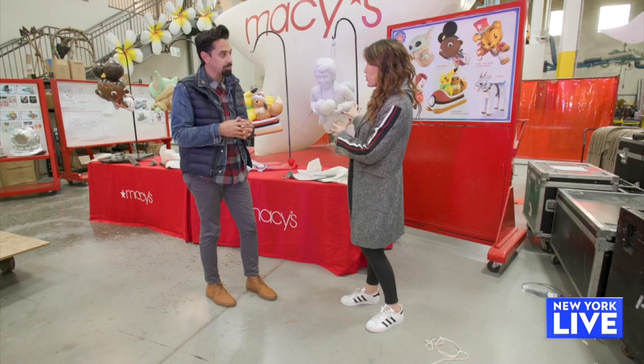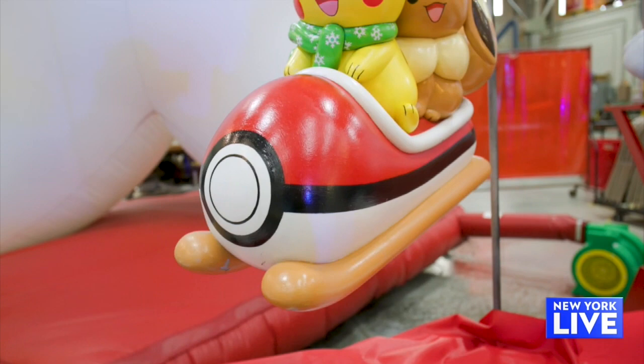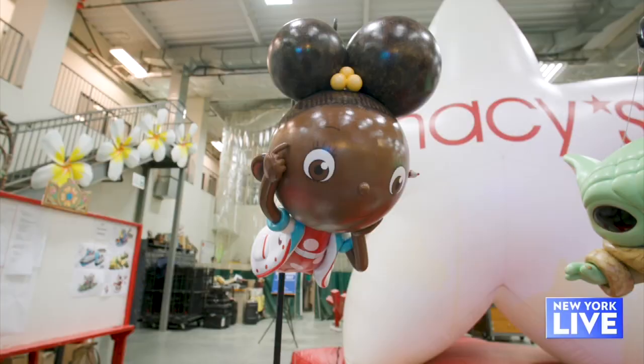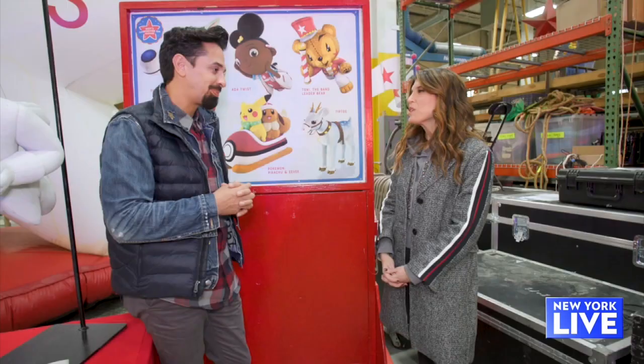We've made our way over to the balloon table where you can see all the balloon models. They've recently just completed the final flight test for all the brand new balloons. This includes a celebration of Pokémon's 25th anniversary with Pikachu and Eevee riding a toboggan, Baby Yoda — Grogu — from The Mandalorian, and a balloon from Netflix's Ada Twist Scientist, described as a bite-sized scientist with a massive sense of curiosity.